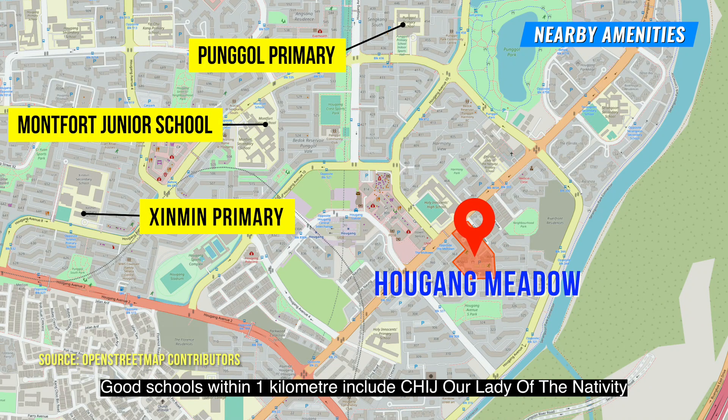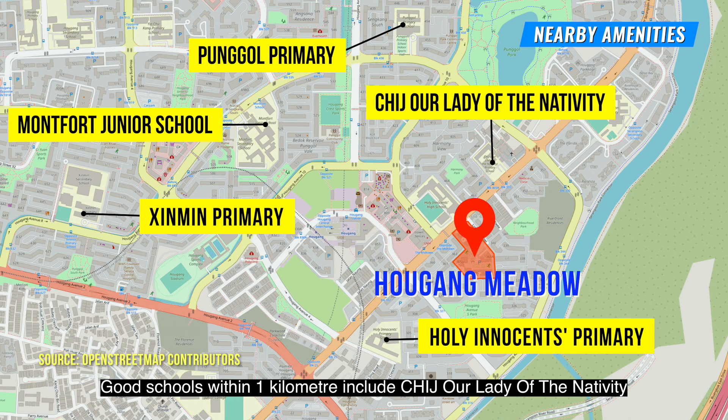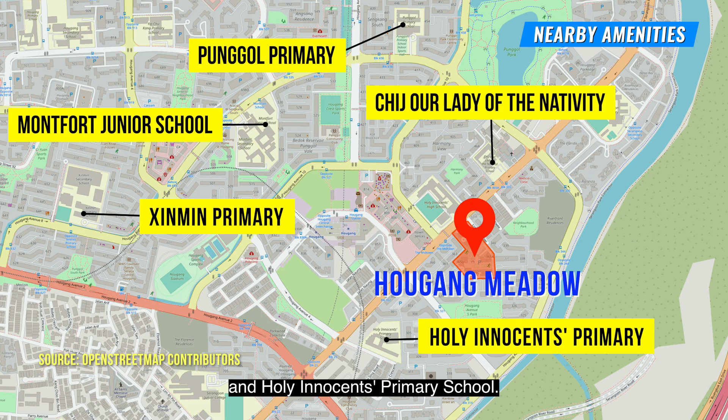Good schools within 1km include CHIJ Our Lady of the Nativity and Holy Innocents' Primary School.